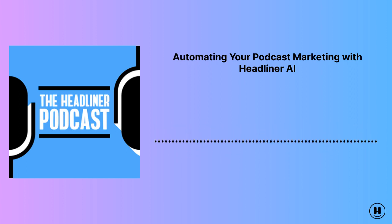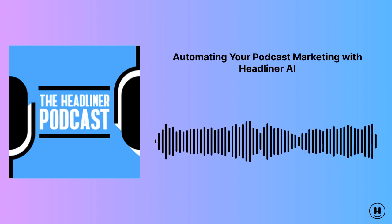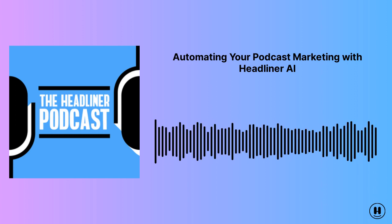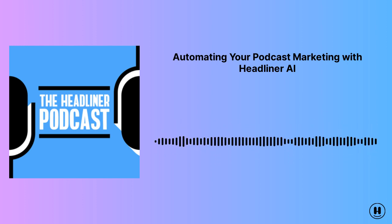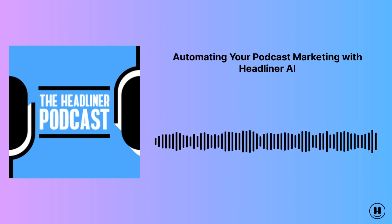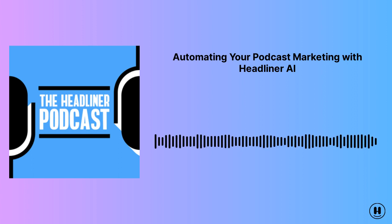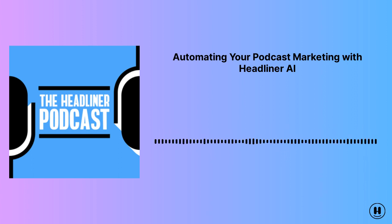That's our update on Headliner AI and how it can save you time promoting your podcast. Swing over to headliner.app to give it a try. I recommend doing so as soon as possible, because the more you interact with Headliner AI, the better its suggestions become. I hope you enjoy these updates, and thanks for listening to the Headliner podcast. If you ever have any questions, comments, feedback, or just need help setting up an automation, you can always reach out to us at support@headliner.app.